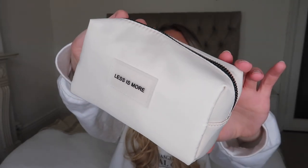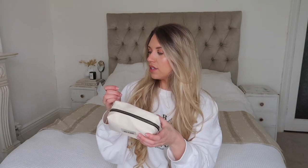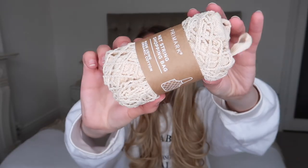I also spotted this small wash bag — I'll use it for my contact lenses. It's a creamy ecru colour with a black zip, and on the front it says 'less is more.' This is only £3; the bigger one was £5. Both are made using recycled plastic, which is part of Primark Cares. I also picked up this net string shopping bag from the wellness section, made using organic cotton, for just £1.50.